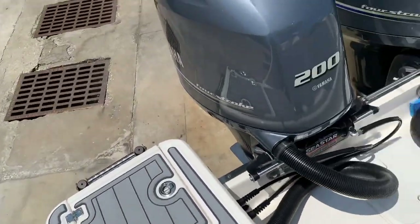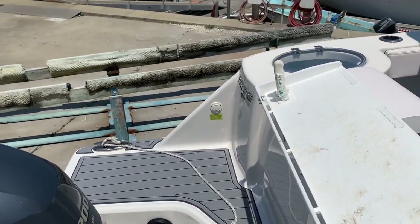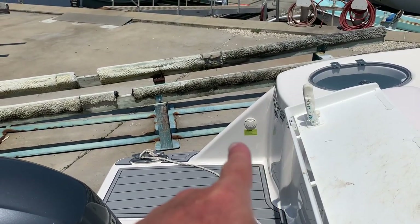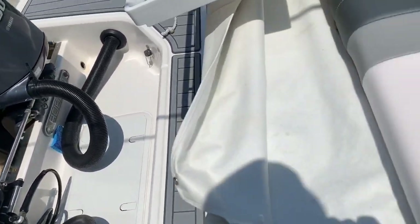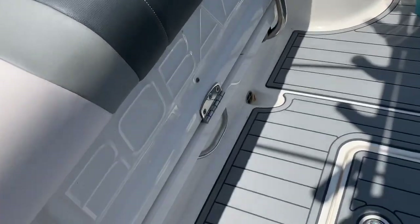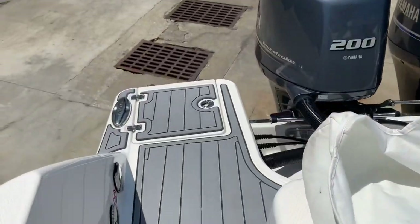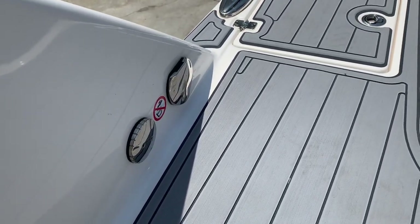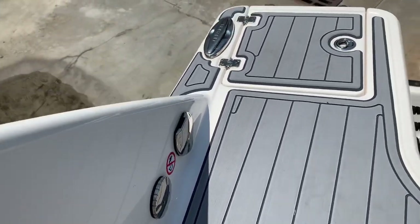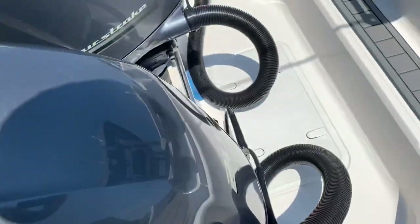If you need multiple baits or want to keep your catch alive, there's a live well on the back — however you want to use it. There's a nice big transom extension so you can walk to either side of the engine — great for diving or whatever. There also appears to be a battery charger inlet in that area, bilge access underneath the seat — the entire thing flips up — and then shower and fresh water inlets, with the ladder stowed in the floor.